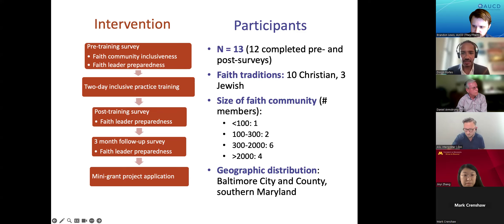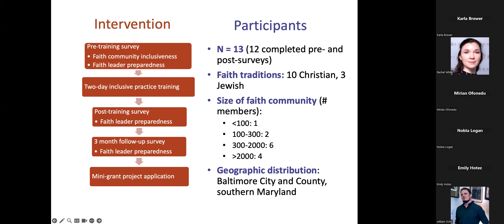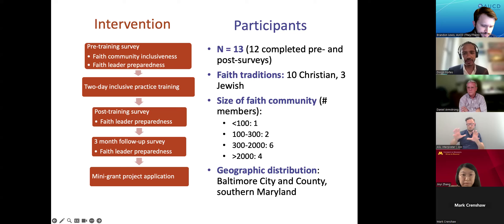The training is based on a curriculum framework called the Six B's to Inclusive Practice. At the end of the training, we give them another survey asking about their preparedness. Three months after, we survey them again, and at that point, participants are invited to apply to receive $500 grants to fund a small inclusion-promoting project in their communities. For our first cohort, we recruited 13 leaders, 12 of which completed both surveys. Ten were Christian and three Jewish, with most coming from the Baltimore and D.C. metro areas.